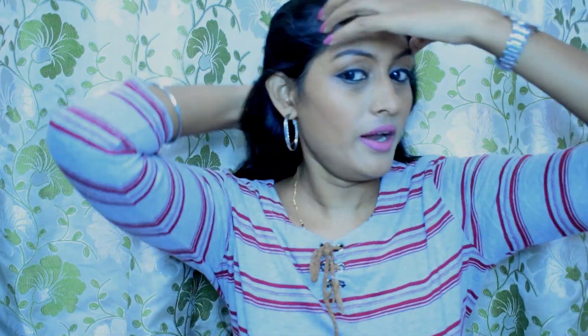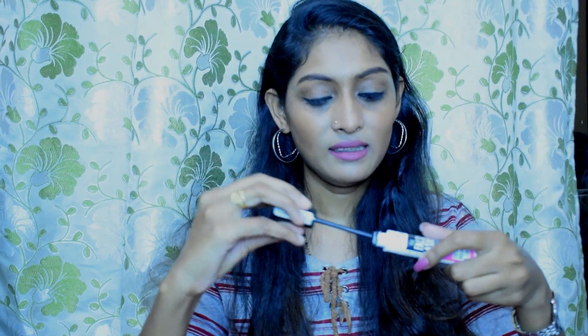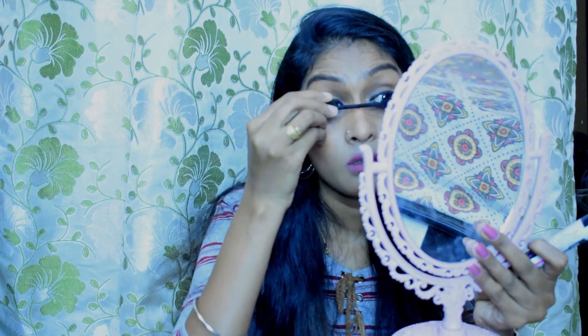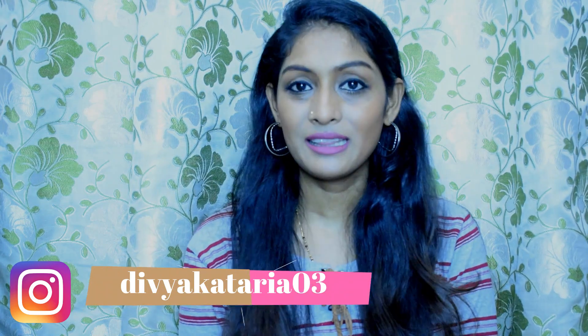I forgot to apply mascara — let me quickly do that! And that's pretty much it guys. Let me open my hair and show you how the full look comes together. With this we come to the end of the video — if you found it helpful, give it a big thumbs up. You can also follow me on Instagram. I'll see you guys very soon, until then bye!